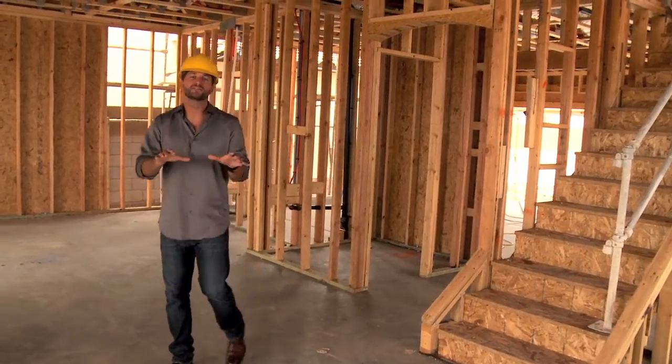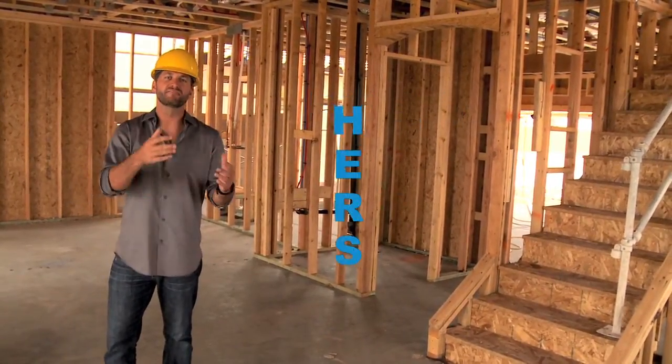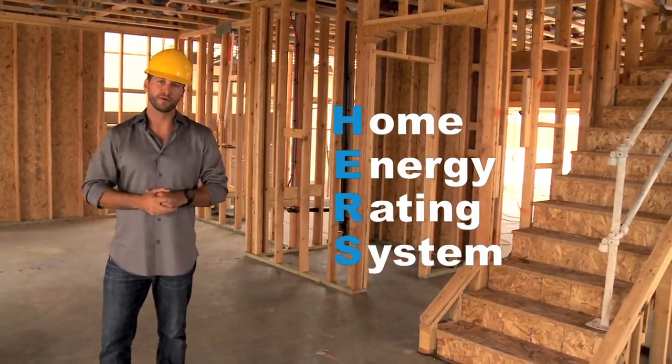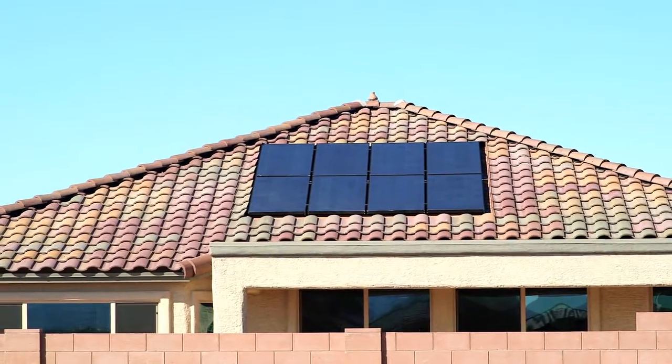Prior to construction, builders team up with an independent home energy rater, or a HERS rater, and they evaluate the home's energy systems to identify how they can get a lower HERS rating. The lower the number, the better. APS ENERGY STAR homes are designed to achieve a 75 HERS rating or lower. And if solar is added, that number can be as low as zero.